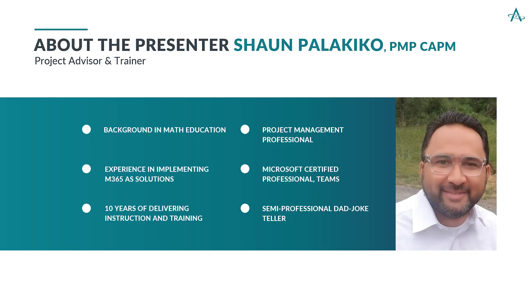A little bit about myself. My name is Sean and I'll be your instructor today. I am a project advisor and academy trainer. I have a background in math education, which means I've got a long history of problems. I have experience using 365 solutions for our customers and a decade's worth of experience delivering instruction and training. I am a PMP with a certification in Teams given by Microsoft — and a semi-professional dad joke teller. For example: a man walks into a bank and goes to the teller and asks, 'Can you check my balance?' So the teller pushed him. His balance wasn't that great.